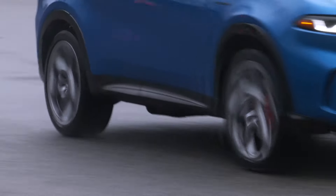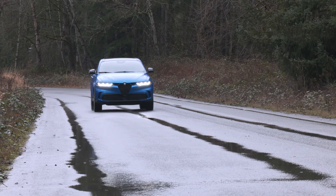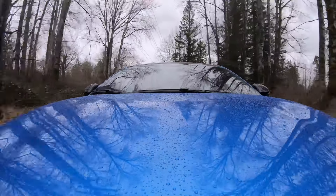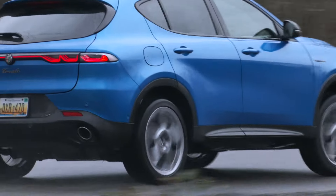The Tonale is slightly larger than the BMW X1, Mercedes GLA, and Volvo XC40, and more compact than the Audi Q5, Cadillac XT4, or Porsche Macan.